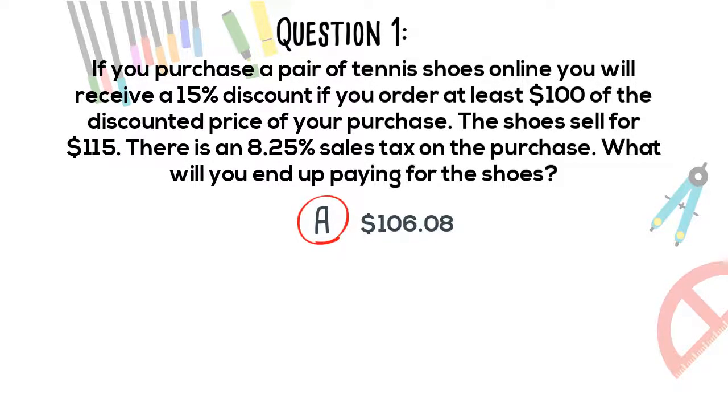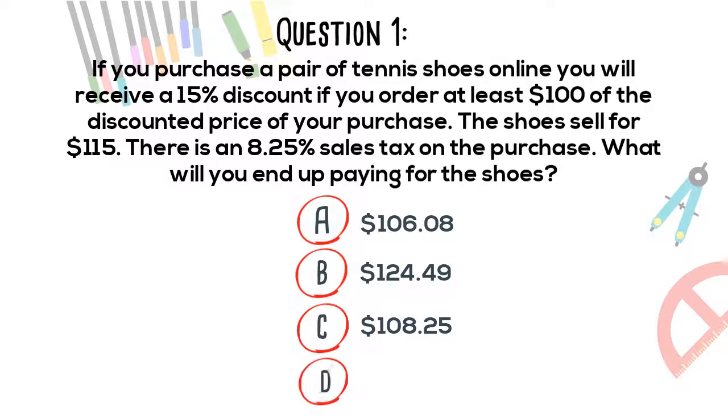A. $106.08. B. $124.49. C. $108.25. D. $121.75.